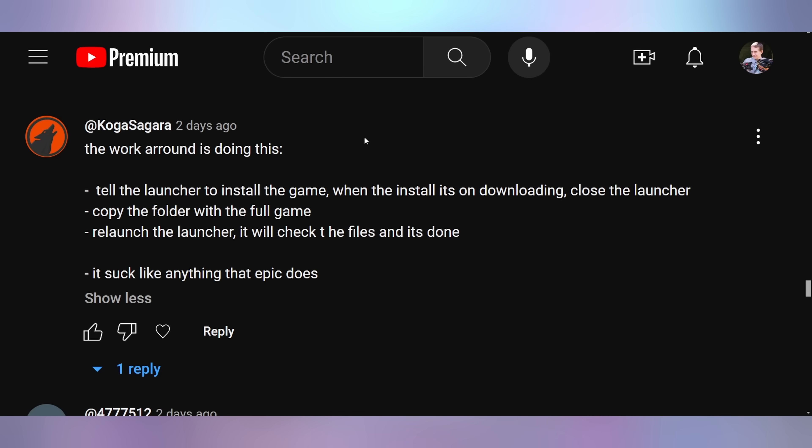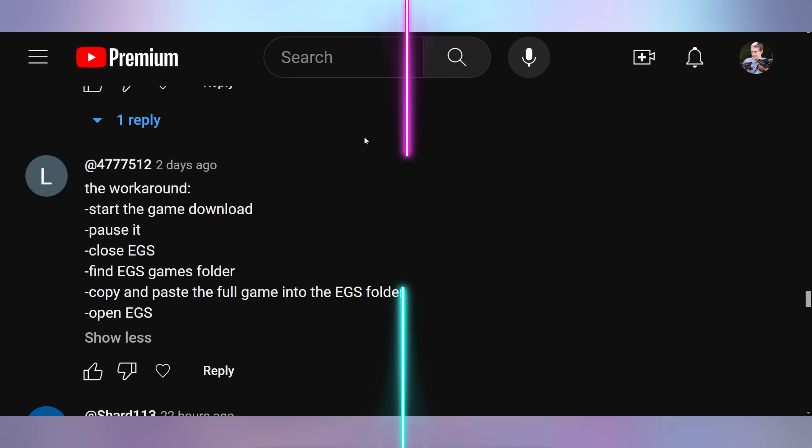A few of you answered my question about how to move Epic Games folders to a different computer on an external drive. As expected, it's all hacky workaround solutions that Epic doesn't natively build in. Koga Cigar says the workaround is: tell the launcher to install the game, when the download starts close the launcher, copy the folder with the full game, then relaunch the launcher and it will verify the files. It sucks, like anything Epic does. Steam is way better when it comes to this, and I wish Epic Games and the Xbox store would both support proper folder portability.